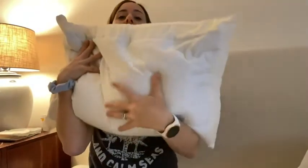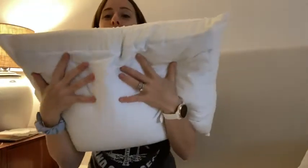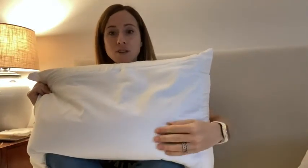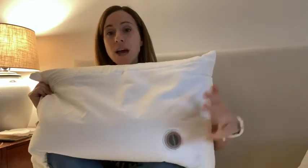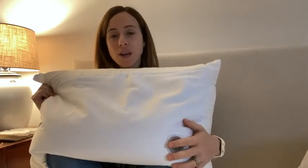It's called a water pillow because you fill it with water — it's almost like a waterbed but in pillow form. If you flip it around, there's a little nozzle here, and it actually comes with something to pour the water into. Depending on how firm you want your pillow, it all depends on how much water you put in.